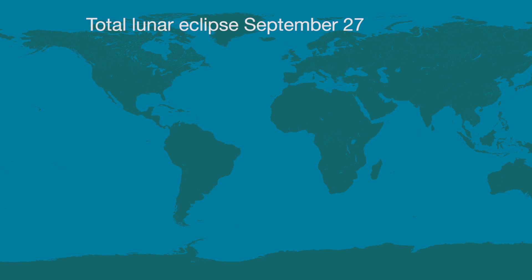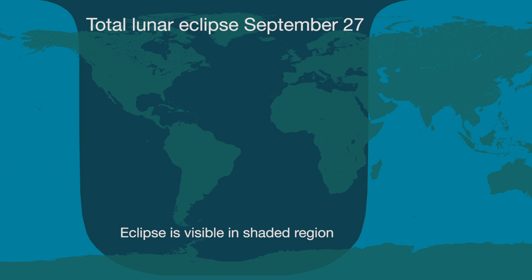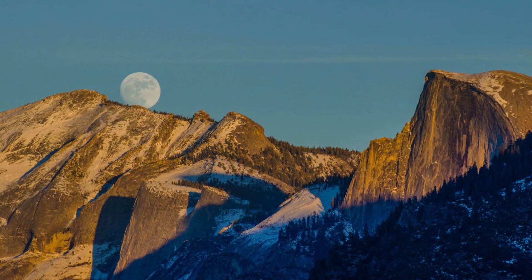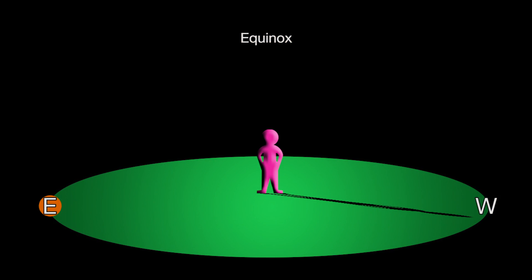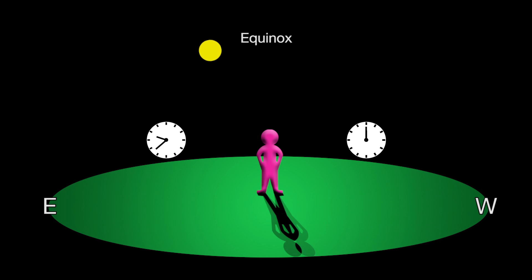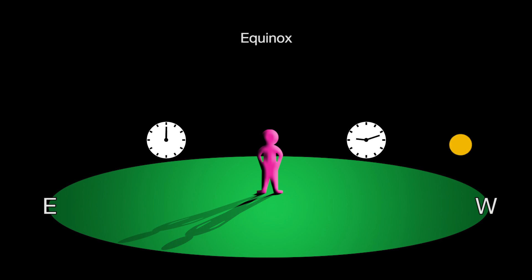On the evening of September 27th, observers in North and South America will see a long total lunar eclipse lasting 72 minutes. This eclipse is also visible in Europe and Africa. It's the night of the Harvest Moon, the full moon closest to the September equinox. Equinox is derived from the Latin for equal night, so day and night on the 27th will be roughly of equal length, and the sun will rise exactly in the east and set exactly in the west.